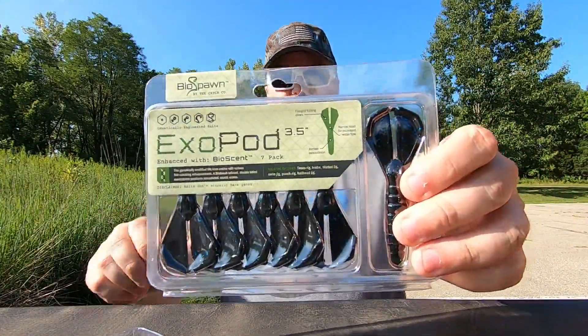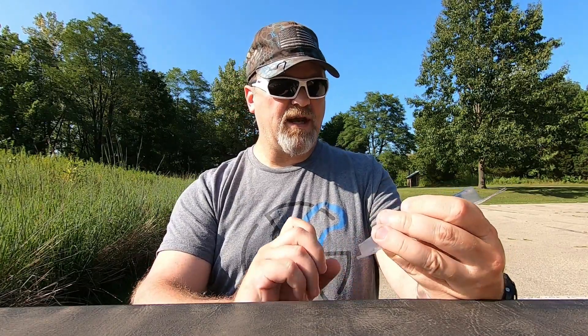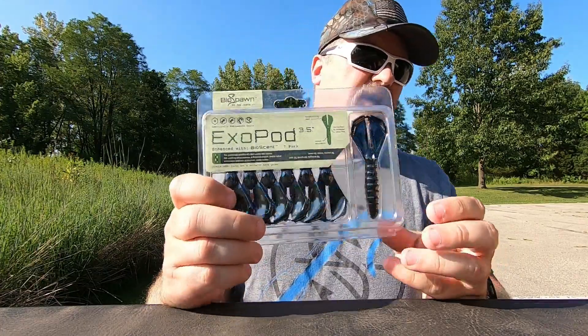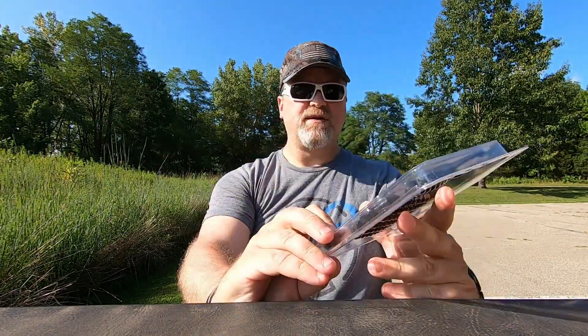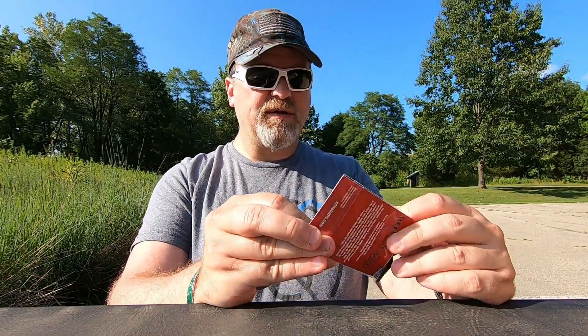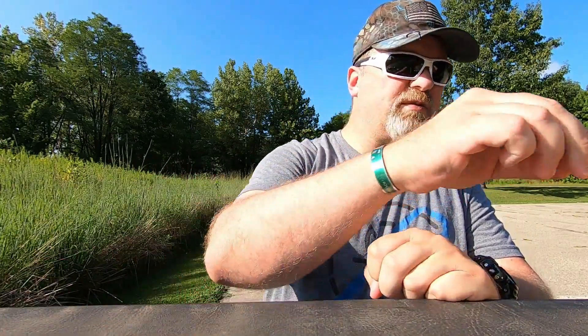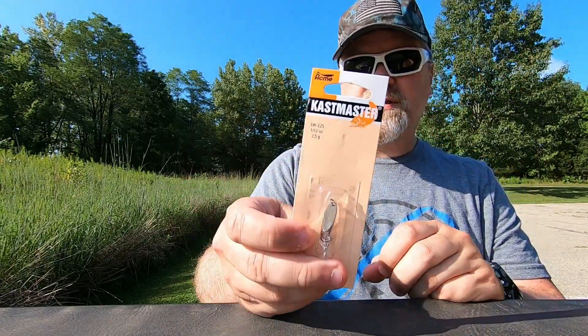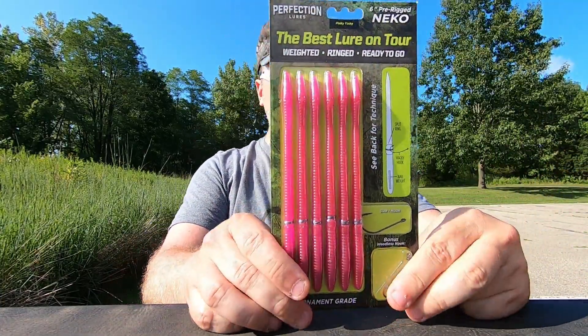These are really good — BioSpawn. Surprised they didn't put any in the other boxes. These are really good for trailers — used a lot as trailers. BioSpawn black and blue 3.5 inch crawls, pretty cool. Next up is a jig — pretty neat site-based jig, looks like a stand-up jig, kind of like a football head. Quarter ounce little swim jig. Then got something for the trout and bluegill lovers.